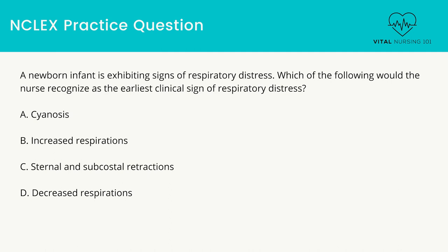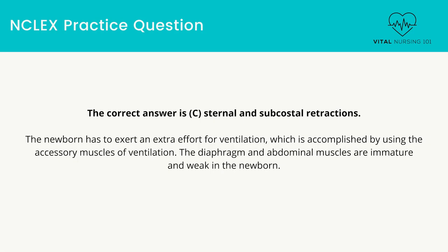A newborn infant is exhibiting signs of respiratory distress. Which of the following would the nurse recognize as the earliest clinical sign of respiratory distress? The correct answer is sternal and subcostal retractions. The newborn has to exert extra effort for ventilation, which is accomplished by using the accessory muscles of ventilation. The diaphragm and abdominal muscles are immature and weak in the newborn.